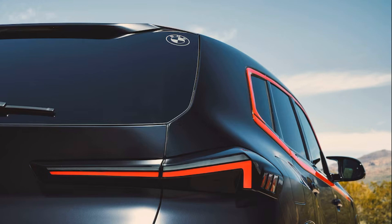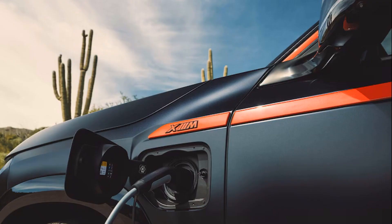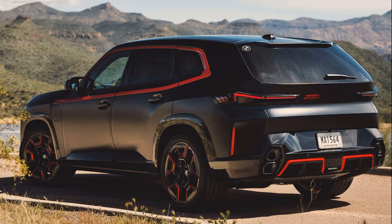Because it is an M model, the XM Label Red's charging cable isn't just tossed in the cargo area — it comes in a weekender bag that's secured to the cargo area with an M tricolor carabiner and belt. If you're going to charge such a stylish luxury SUV, you can't be basic about it.